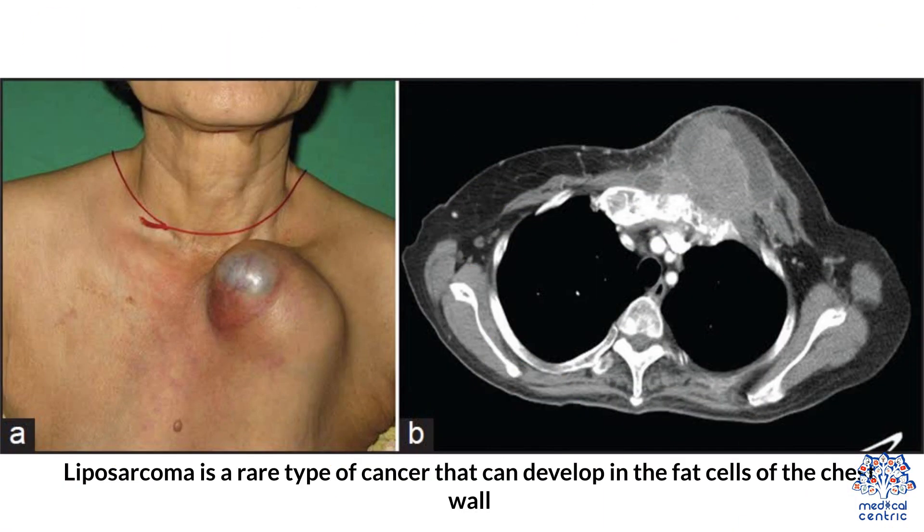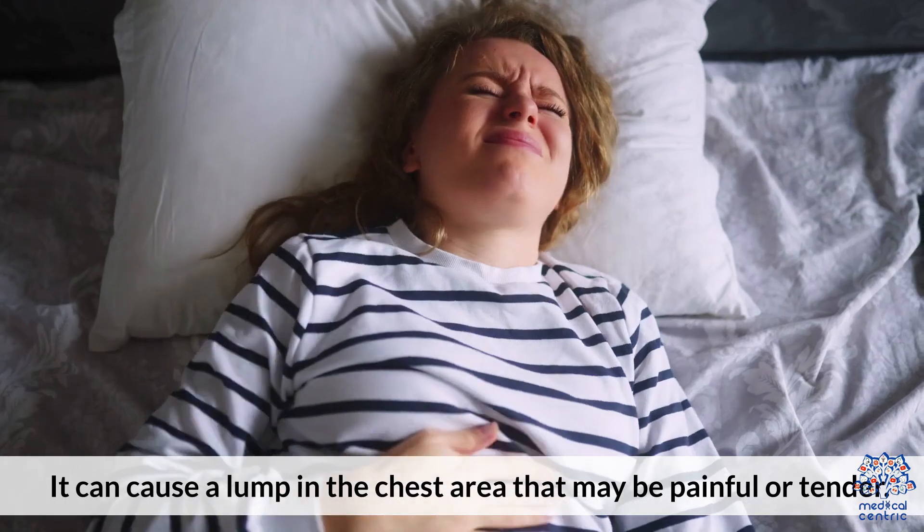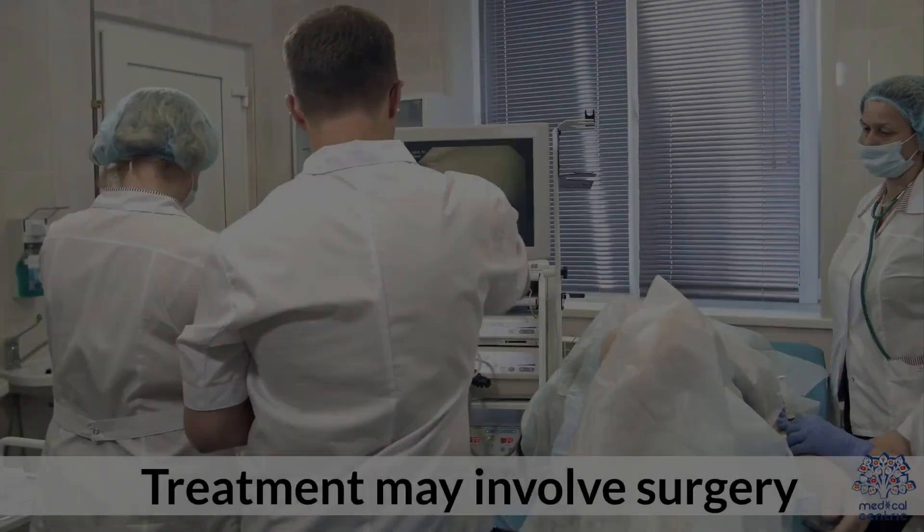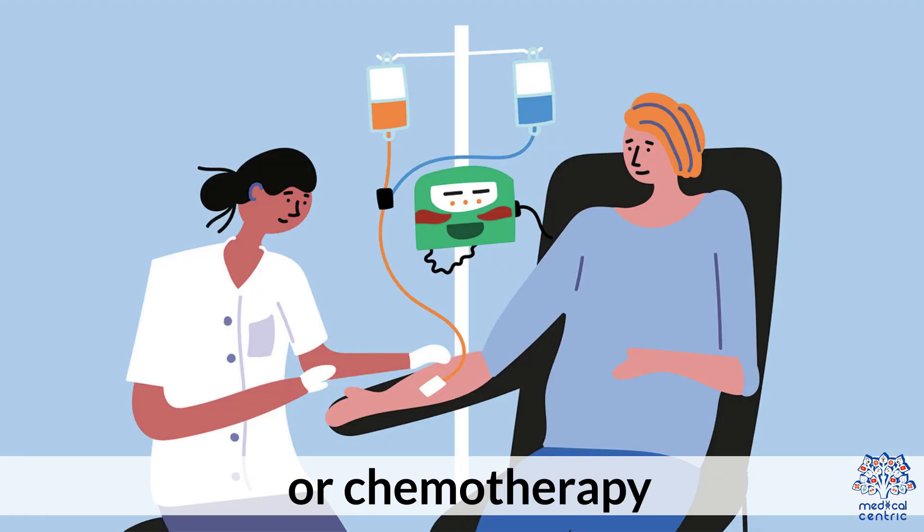Liposarcoma is a rare type of cancer that can develop in the fat cells of the chest wall. It can cause a lump in the chest area that may be painful or tender. Treatment may involve surgery, radiation therapy, or chemotherapy.